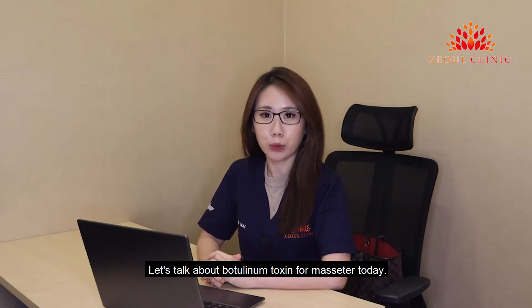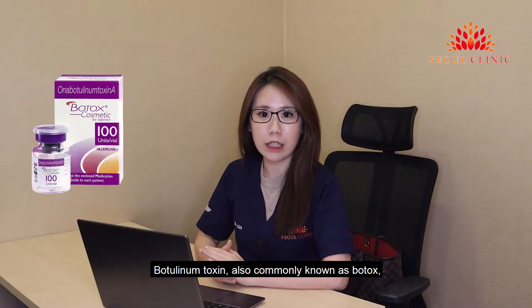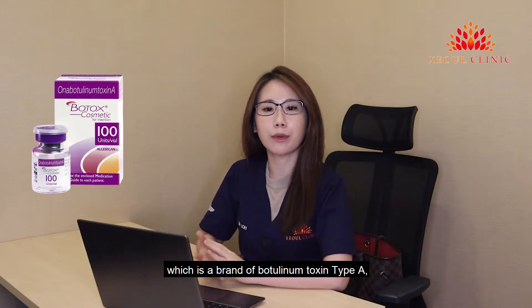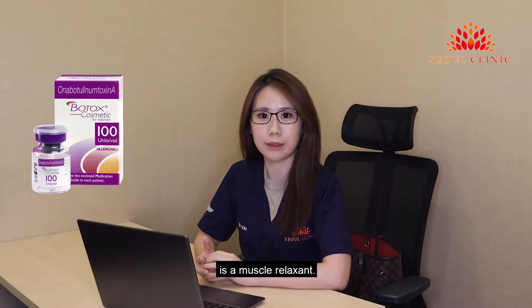Hi, I'm Dr. Lo from Seoul Clinic. Let's talk about botulinum toxin for masseter today. Botulinum toxin, also commonly known as Botox, which is a brand of botulinum toxin type A, is a muscle relaxant.